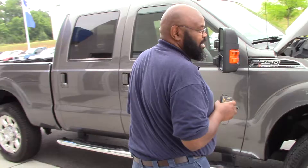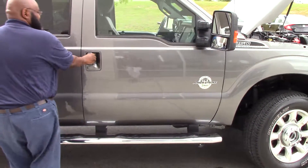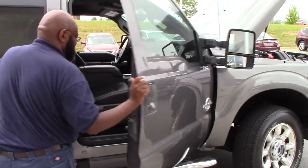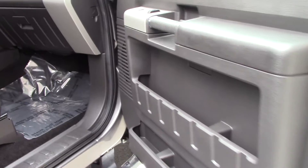It has the oversized mirrors on it. Let me show you some of the interior — it has leather, by the way, and plenty of leg space.